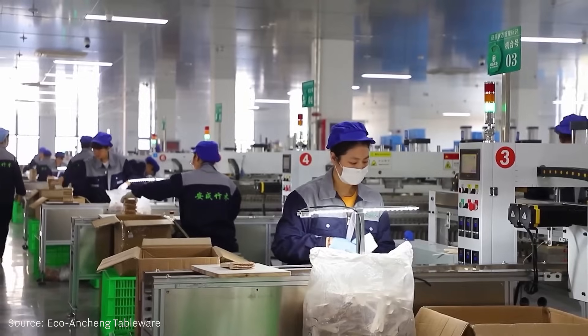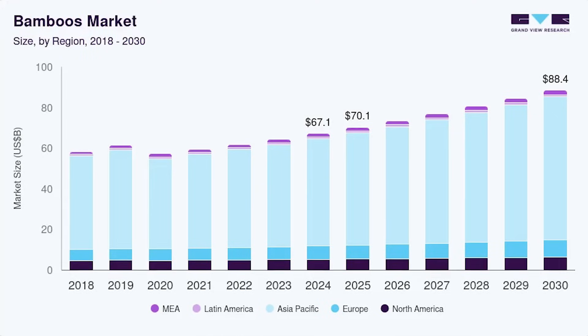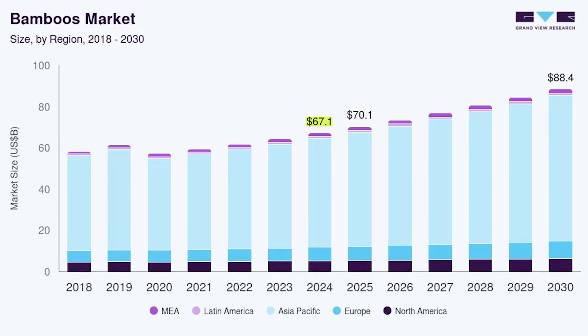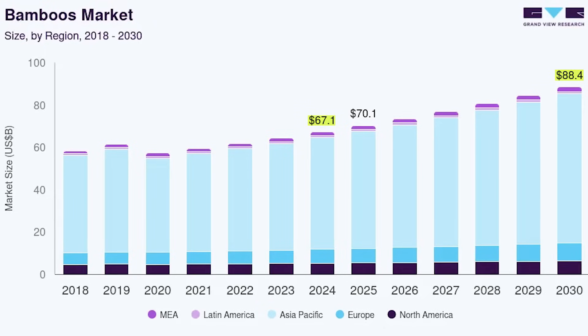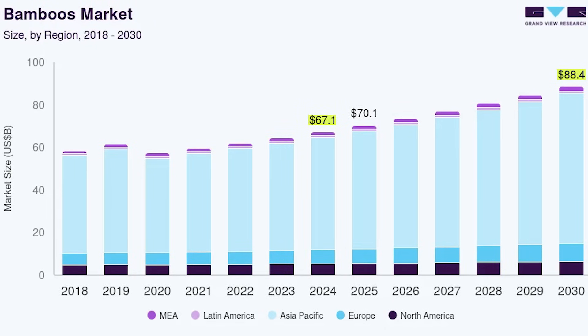As of 2024, the global bamboo market was valued at 67.1 billion US dollars, and it's expected to reach 88.4 billion by 2030, growing about 4.7% per year.